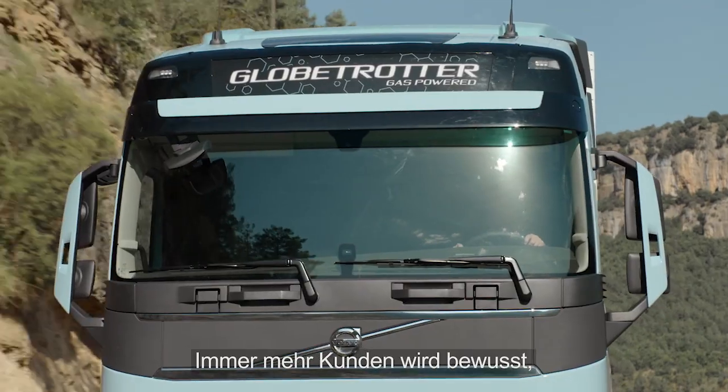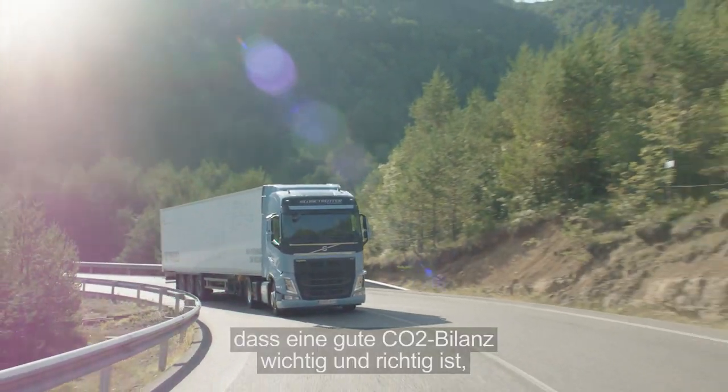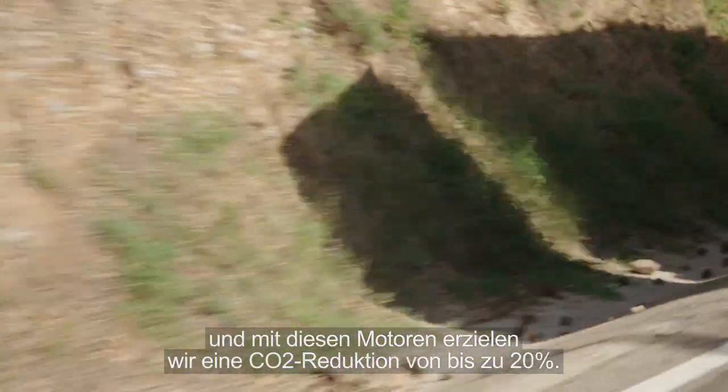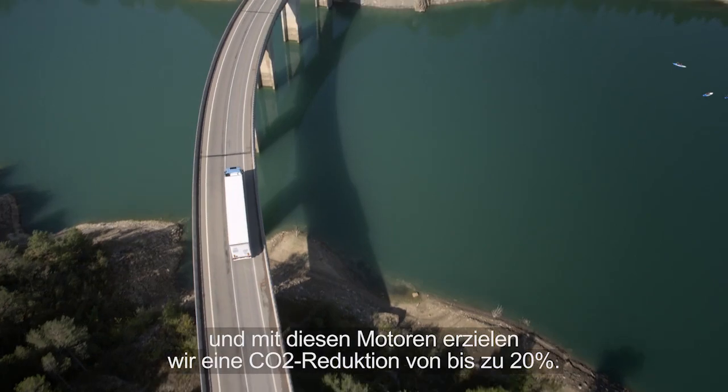More and more customers are becoming aware of the fact that CO2 reduction is important and it's a good thing to do, and we do see up to 20% reduction in CO2 with these engines.